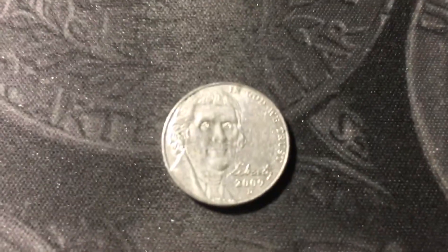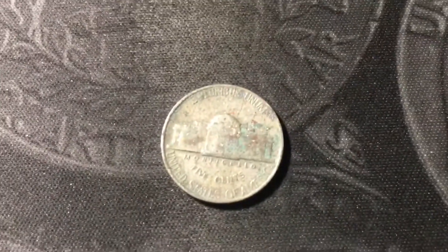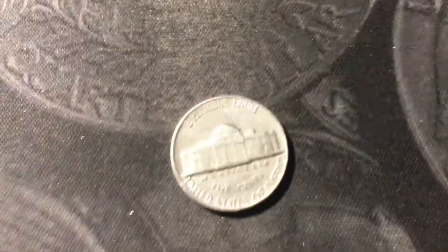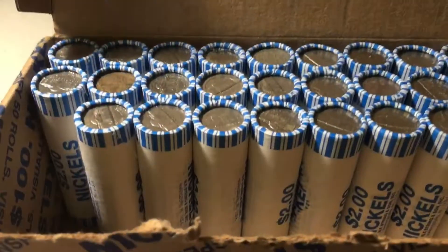Roll 15 and we have our first low-mintage 2009 Denver of the box. Roll number 16 and we have another 40s nickel — a pretty beat-up 1946 out of Philly. Roll number 18 we have another 50s Jefferson, and interestingly enough it's another 1959 out of Philly. Roll number 19 has another old Jefferson — a 1947 out of Philly. Roll number 21, another 40s Jefferson: a 1946 out of Philly.